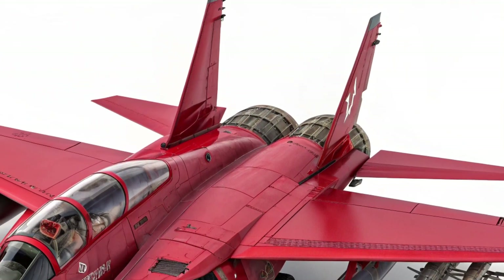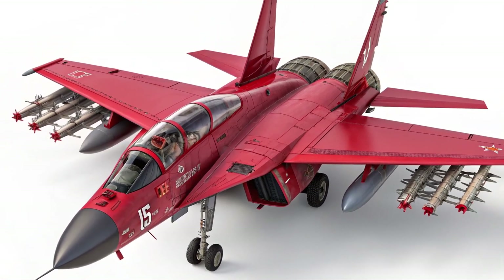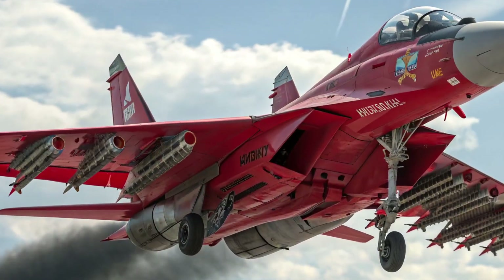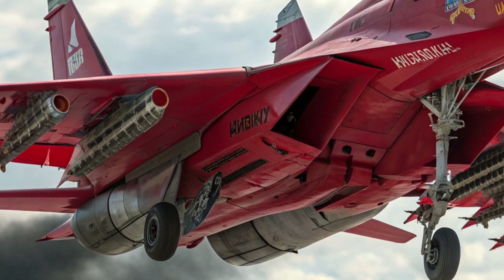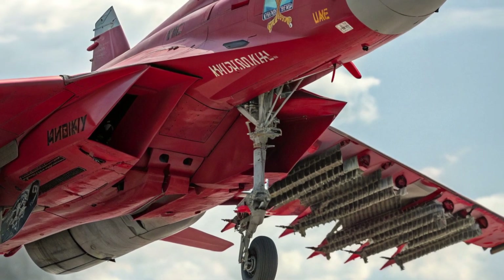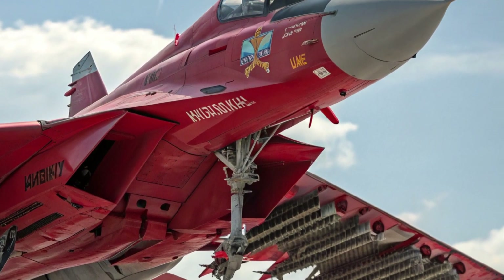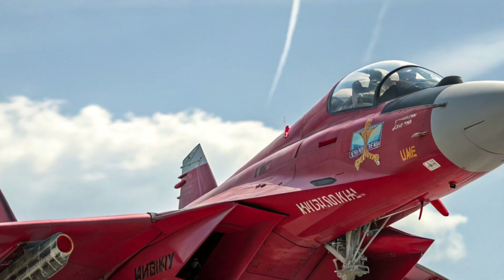This versatility makes it attractive to air forces looking to stretch budgets. Its avionics suite, including an optional Zhuk-A active electronically scanned array radar, gives it modern tracking and targeting capability. The aircraft is also relatively economical to maintain, with operating costs claimed to be significantly lower than earlier MiG-29 models or some western equivalents.